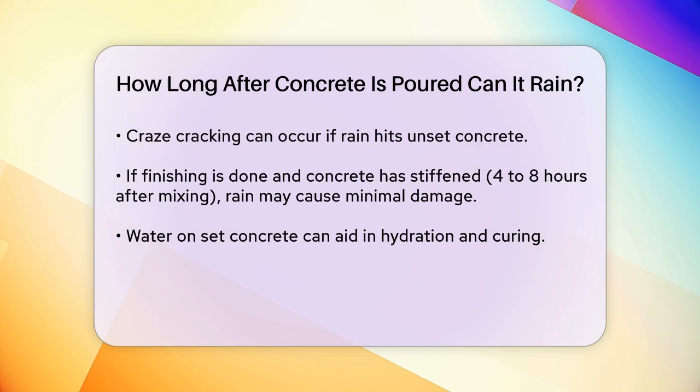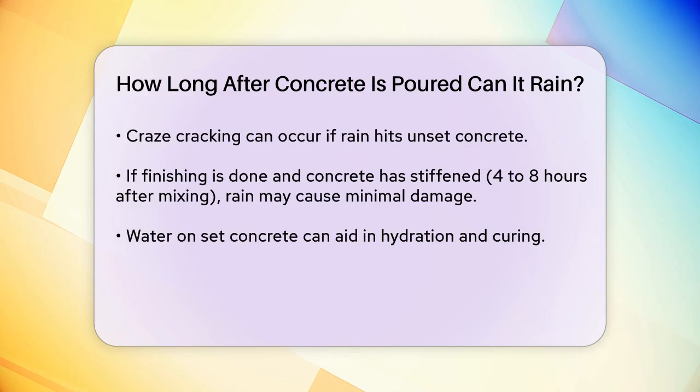To check if the concrete is ready for rain, you can perform a simple scratch test using a screwdriver or a Mohs concrete surface hardness scratch test kit.